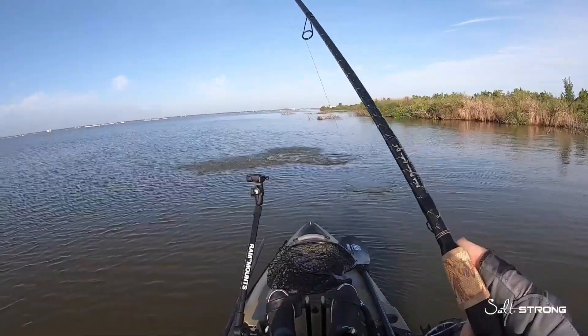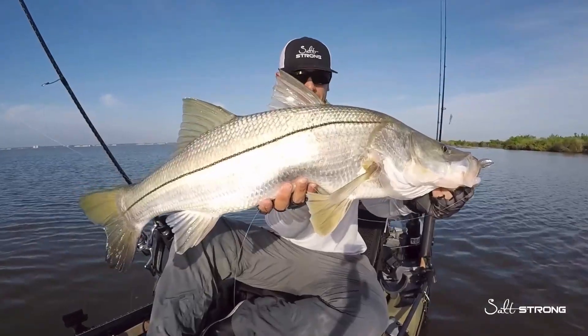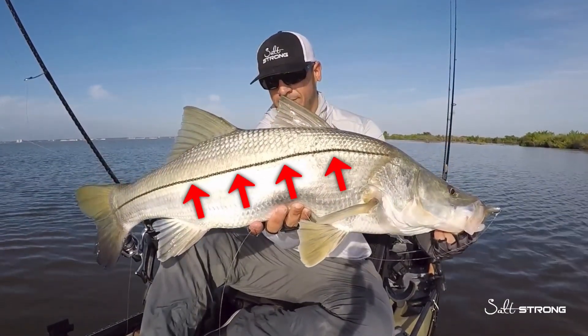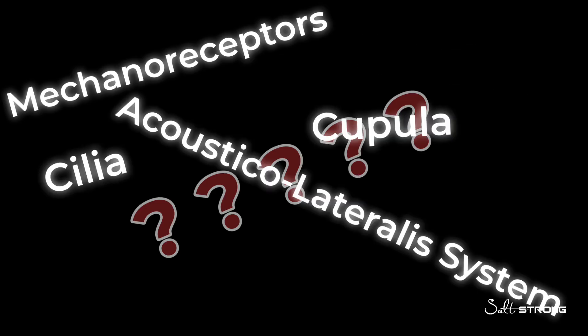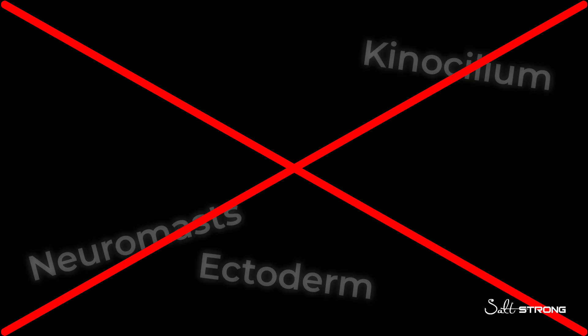If you're a fisherman, it's very important to understand the lateral line of a fish. This is a sensory system that runs along the side of the body of all fish species. There are a lot of scientific terms involved with the lateral line, but in this video I want to dumb it down and make it as understandable as possible.